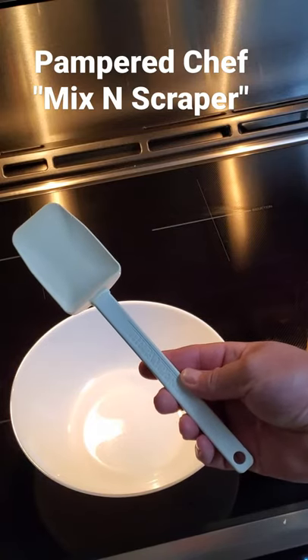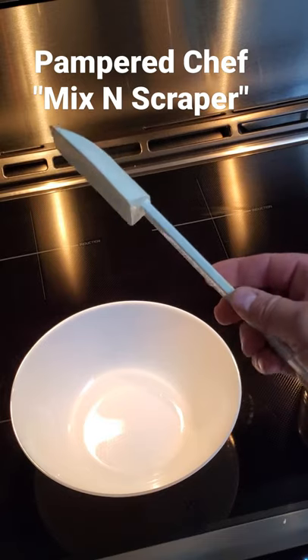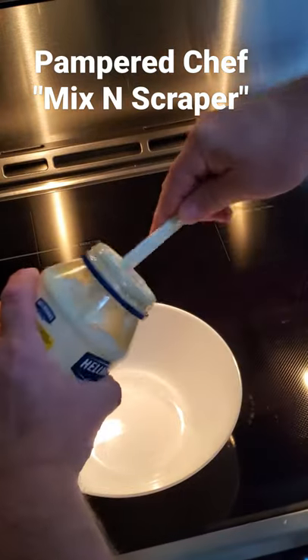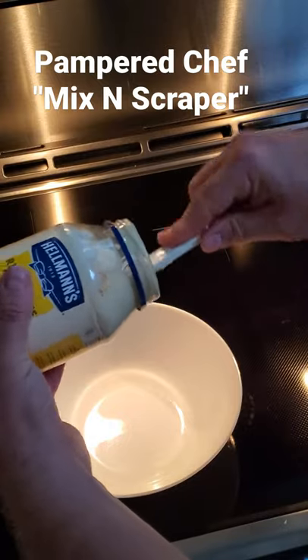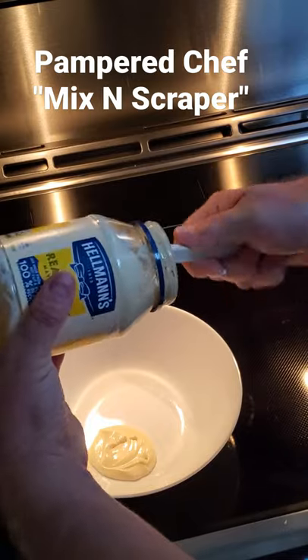I was listening to a radio show and they're asking people what their favorite kitchen gadget is, and this is something I use almost every day. It's made by Pampered Chef. It's kind of like a spatula and a spoon together, but it's got a really flexible end so it's really fast and efficient at getting into the nooks and crannies. It's also heat resistant, I think up to 650 degrees. We've had this for 10 years and man, I love this thing.